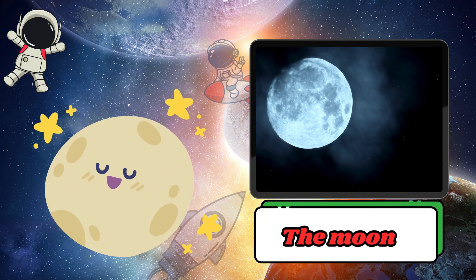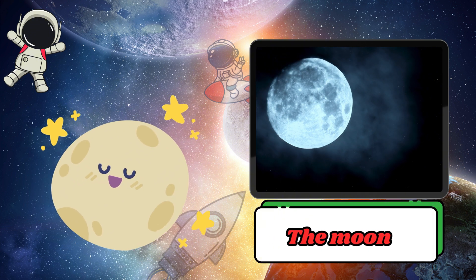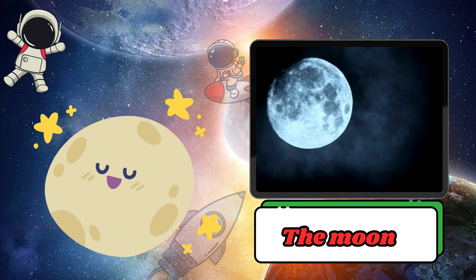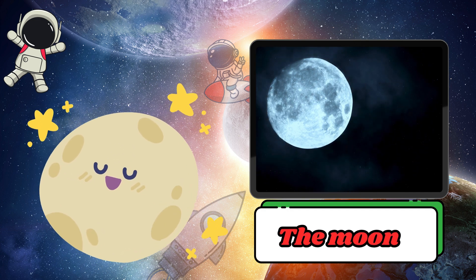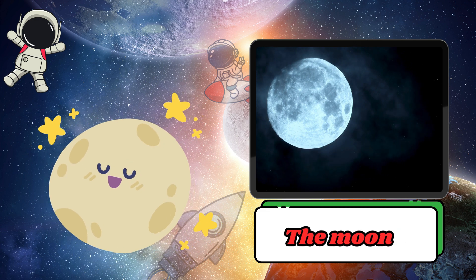The Moon is Earth's companion. It orbits Earth and makes the night sky beautiful with its gentle light. The Moon has no air, but it has deep craters and mountains.